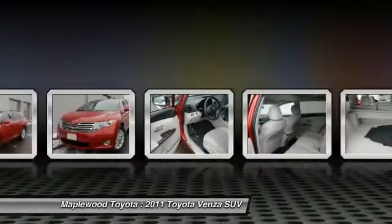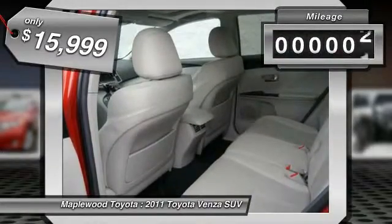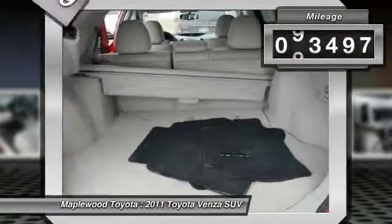You're more than one thing, so is Venza, and is priced below $20,000. This vehicle has less than 95,000 miles.